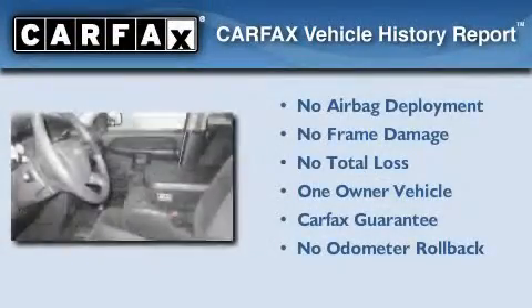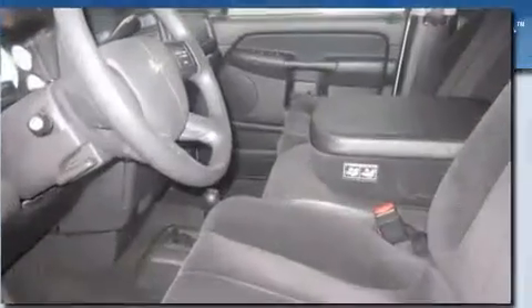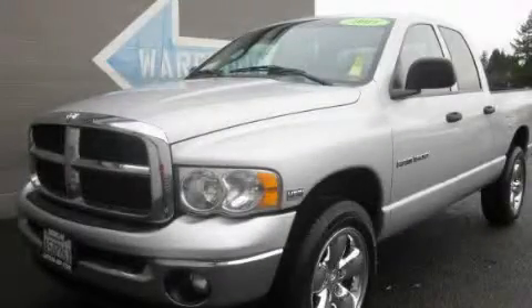This Dodge has had only one owner and it qualifies for the Carfax buy-back guarantee. Call or visit us right now and arrange your test drive today.